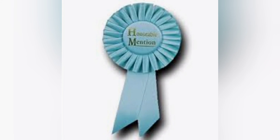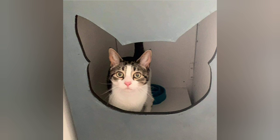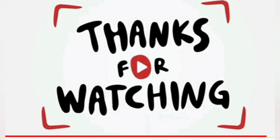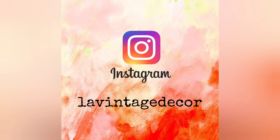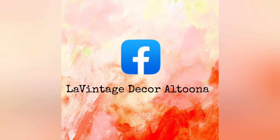An honorable mention in my book was something that was fun to do — to design a little house for this little cat. I want to thank you so much for watching and hope you subscribe to the channel. Visit us at lavintagedecor.company, and also on Instagram we're lavintagedecor, and on Facebook we're lavintagedecor Altoona. Stay well.